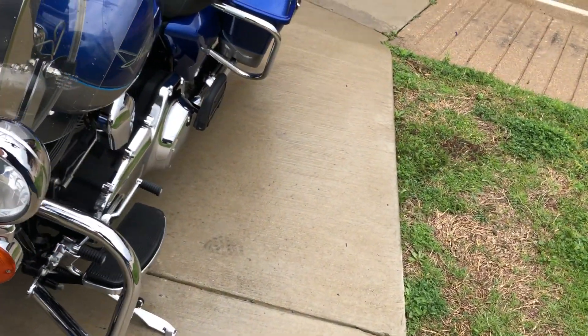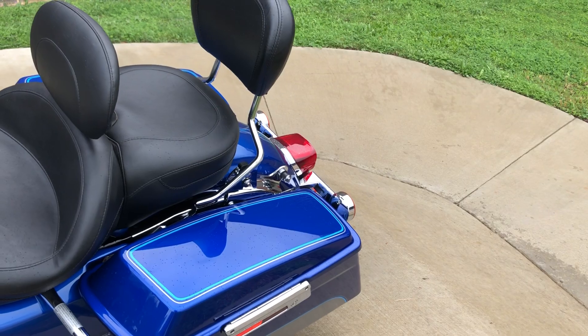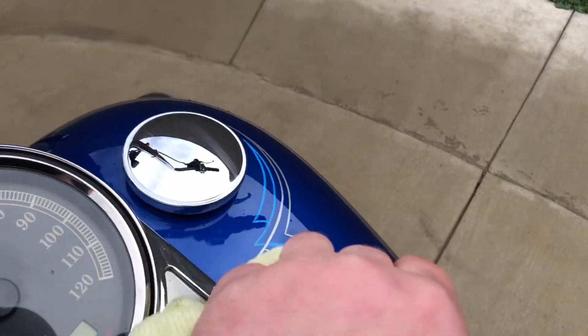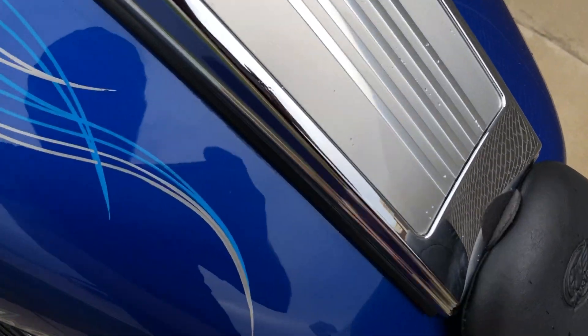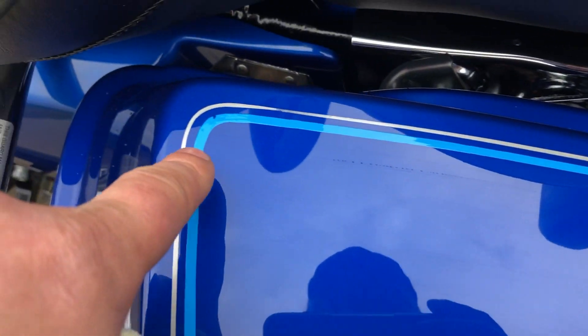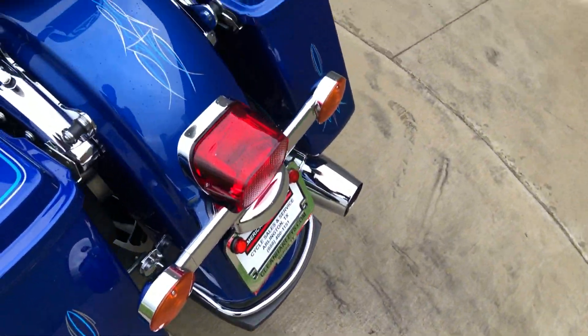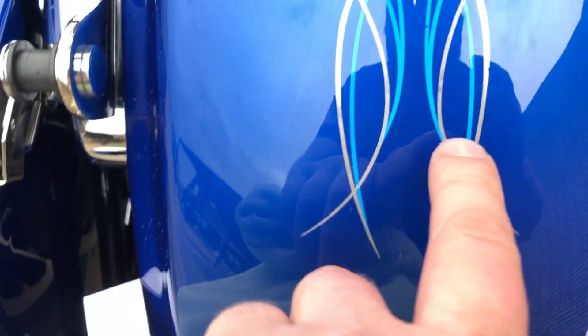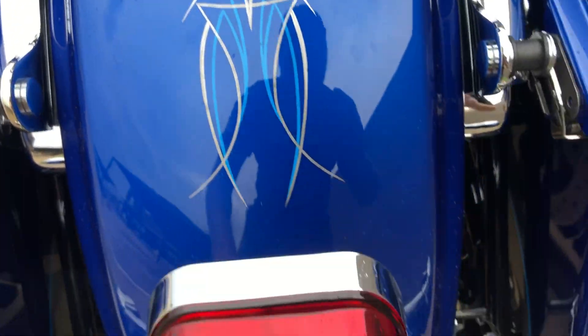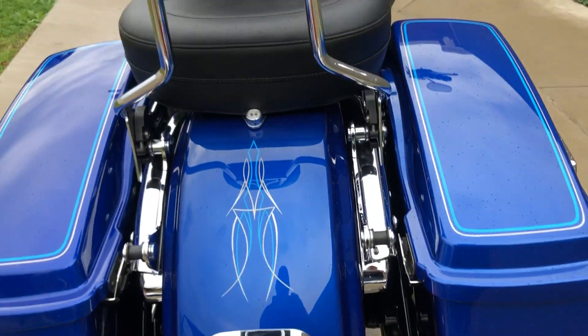It's got good tread on the front tire. You've got the heel-toe shifter and four-point docking hardware with a quick-detach passenger backrest. There are also some light scratches on the gas cap, a chip right there, and a scratch. Some little tiny chips right there. There's a small dent on that exhaust tip. It's got good tread on the rear tire.